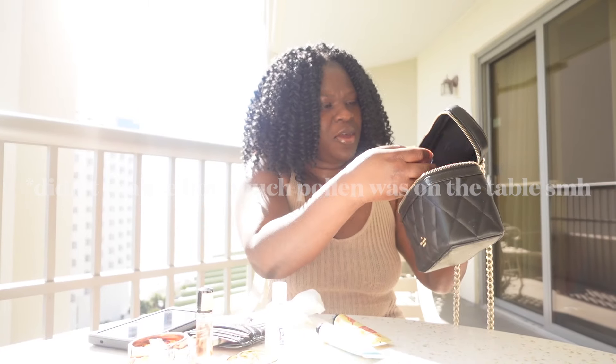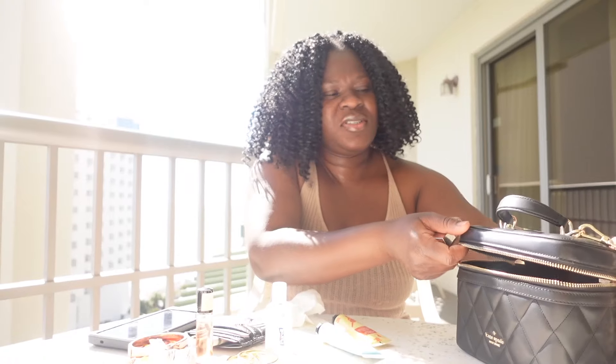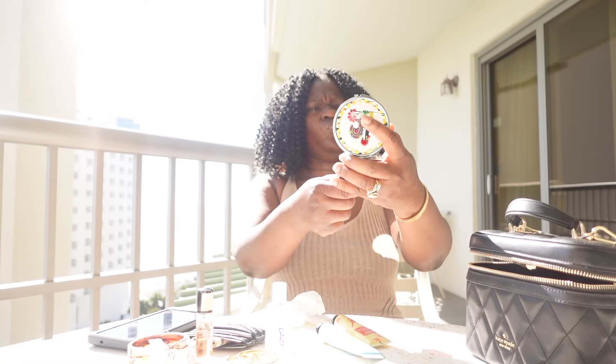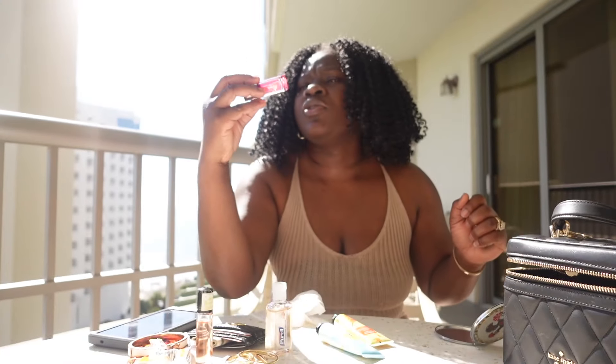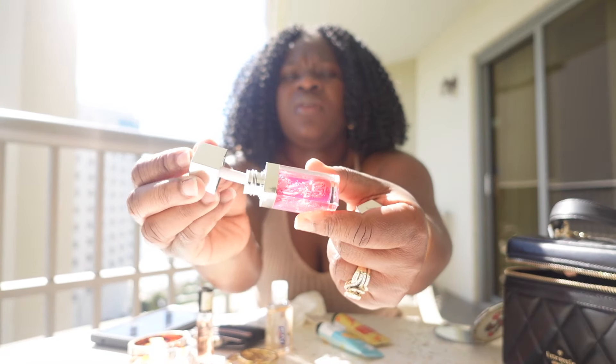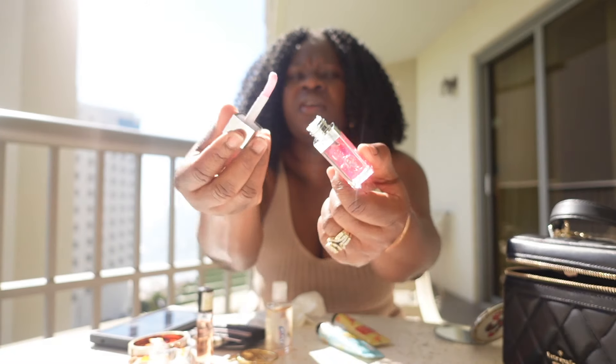Last but not least — lip oils and lip gloss, which we're about to use right now because my lips already need something. I got this — Gina Janine mentioned she doesn't have the Dior lip oil which is like 40 bucks, but she was saying this is a close comparison. So I got this from Amazon — it's called Lip Glow Oil, I got the raspberry flavor, and it is like four bucks.